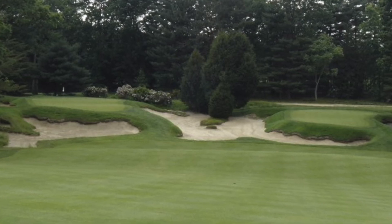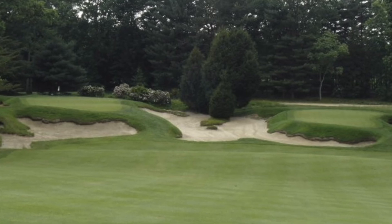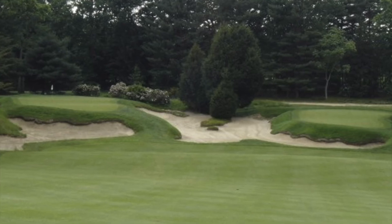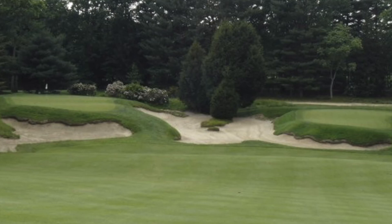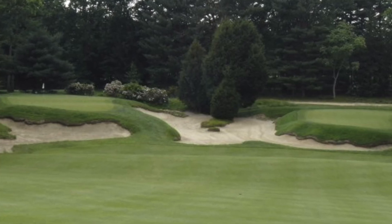In a few instances here in the United States, a two-green system is incorporated into the design, like the 13th hole at Streamsong Black in Florida, or shown here at Pine Valley Golf Club, where the two-green concept is used on the par-4 eighth hole, which measures 326 yards.